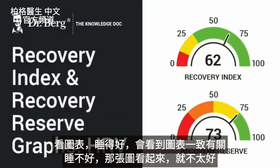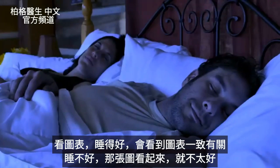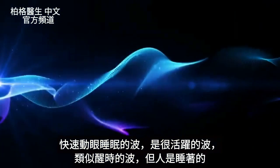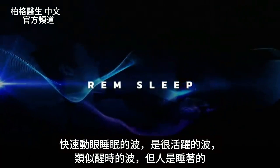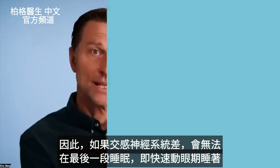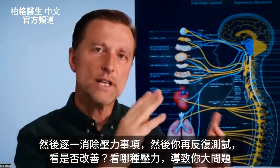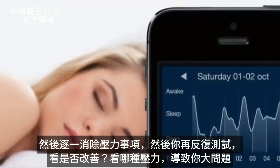When you take the graph, if you can sleep well, that graph will correlate. If you don't sleep well, the graph won't look very good. The second half of sleep is controlled more by the sympathetic nervous system — REM sleep has a very active brainwave, similar to when you're awake, but you're actually asleep. If you have a problem with the sympathetic nervous system, you may not get that last bit of REM sleep. To correct that, you scan all the potential things that could be stressing you out, chip away at them, then retest to see if it improves.